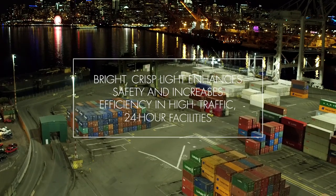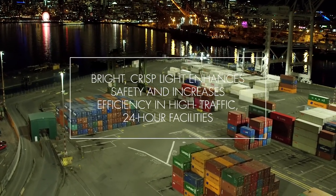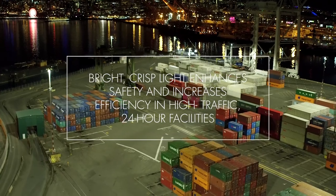Terminal 18 is a container facility. We move containers on and off vessels, on and off trucks, on and off the rail. It's a 190-acre waterfront container terminal. We handle about a million TEUs of containers a year — 24-hour a day operations, which necessitated the upgrade to our lighting system.